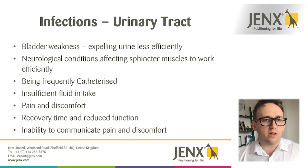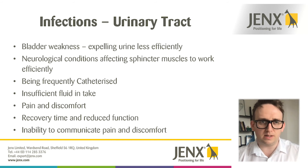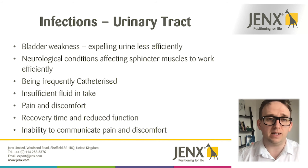One other thing to consider in terms of any infection would be the ability to communicate pain and discomfort. A lot of people with complex disabilities aren't able to verbally communicate their pain and discomfort, so it's something to bear in mind throughout any of the secondary complications — how that person can inform you or communicate their pain and discomfort.